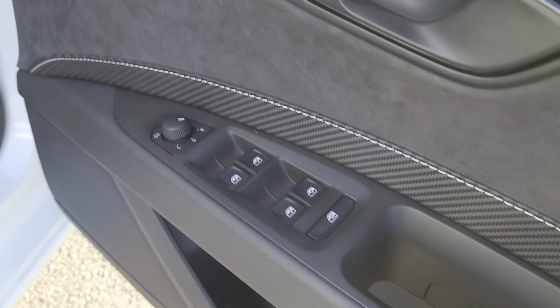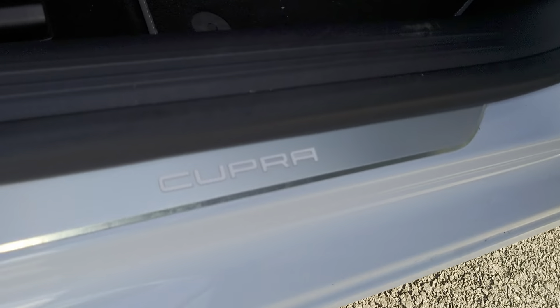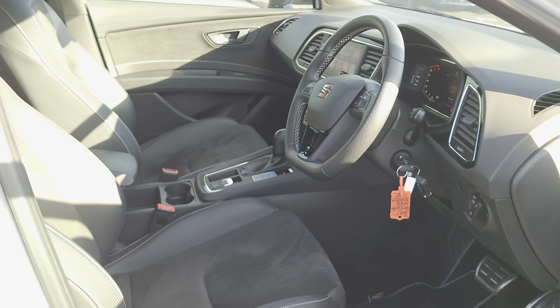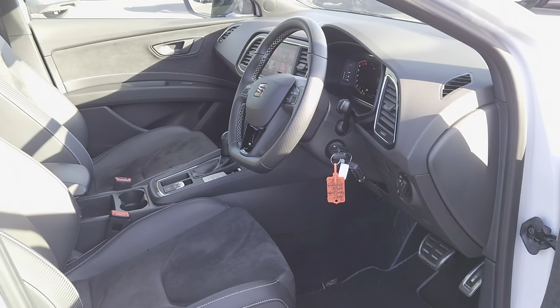Just stepping back out of the vehicle, you've got your wing mirrors and window/door controls. You've got your Cupra door sills that illuminate, and ambient lighting in the cab as well — unfortunately you might not be able to see it because of the sun.